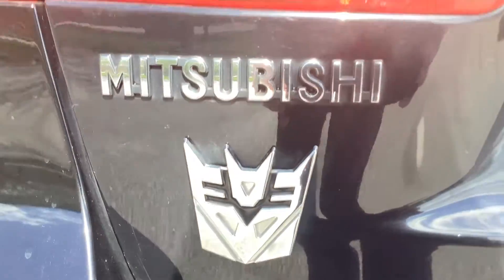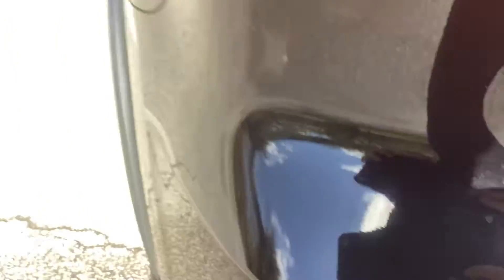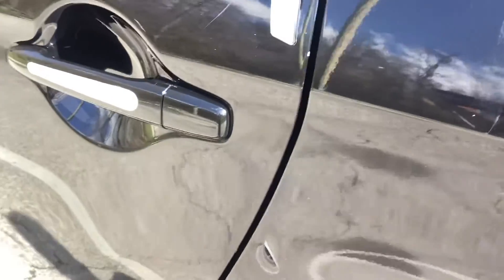Coming back over here — obviously it's got the Mitsubishi and I got the Decepticon up right there. There's some paint chipping and peeling off right over here — just some minor things I'm trying to fix up. Got the gas tank. Got some bumps and bruises on the car, but we're trying to fix her up.